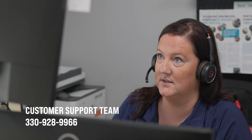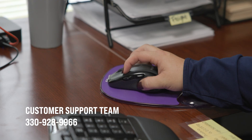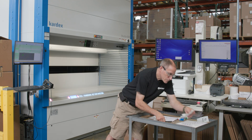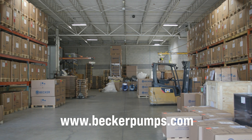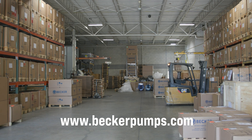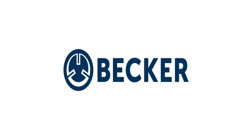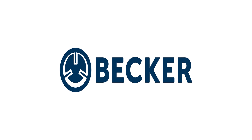For further assistance, our customer support team can be reached at 330-928-9966. Additional resources, including maintenance information, walk-through videos, and an online parts store for OEM parts, are available on our website at www.beckerpumps.com. Contact details for local representatives can be found on the Contact Us page, ensuring personalized service.